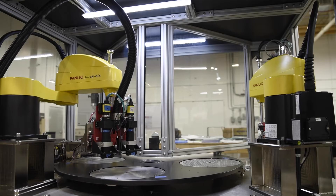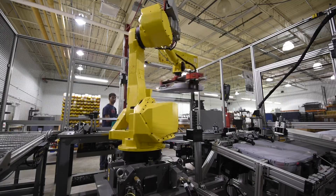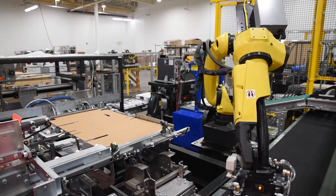With roots in testing automation, Adaptive also integrates end-of-the-line testing and automation cells. This unique skill set provides the option for seamless integration between initial production, final testing, product packaging, and palletizing.